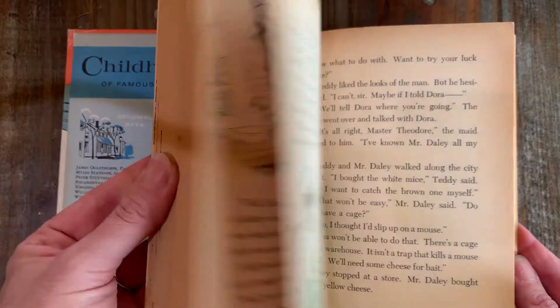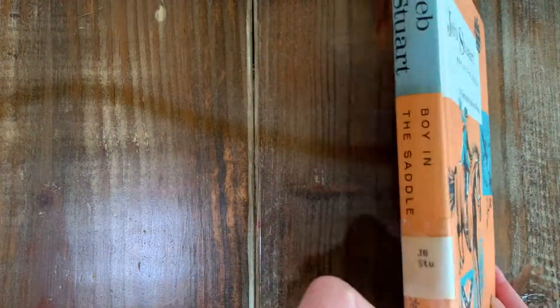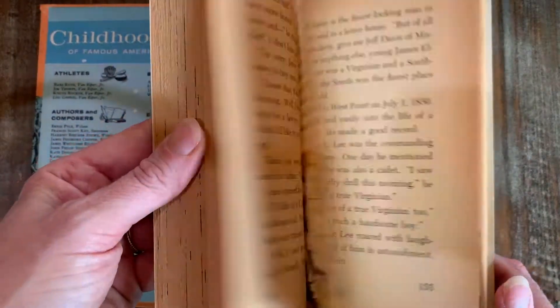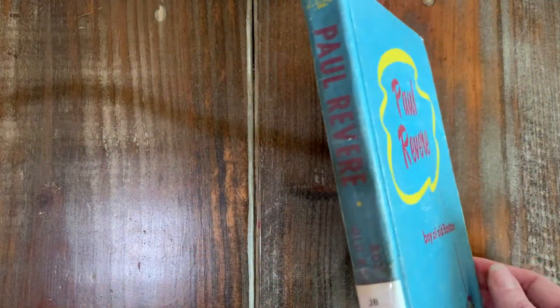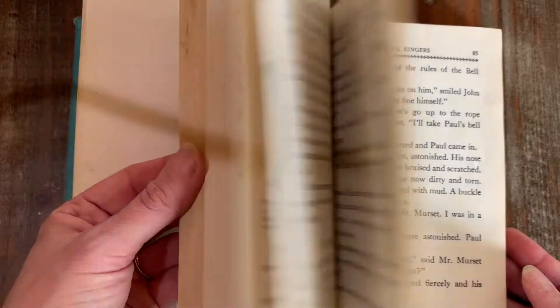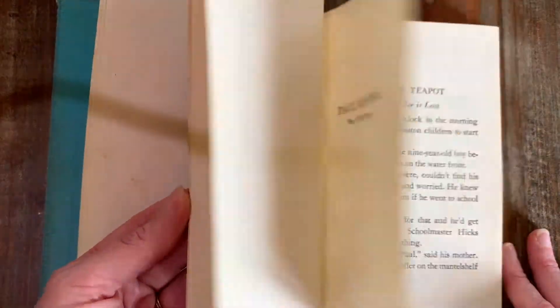Teddy Roosevelt, All-Around Boy. And Jeb Stewart, Boy in the Saddle. Then I have this Paul Revere, which is a different binding, but this is also a Childhood of Famous Americans: Boy of Old Boston. I hadn't really thought about it before, but that's such an interesting illustration style — just silhouettes all through the book.